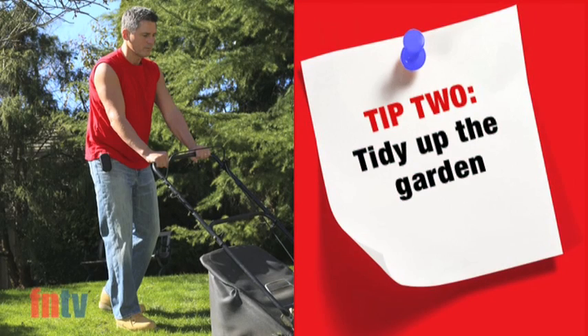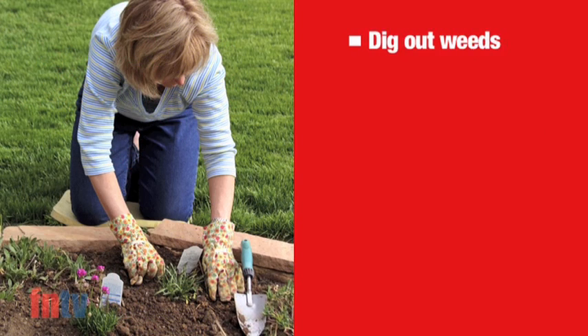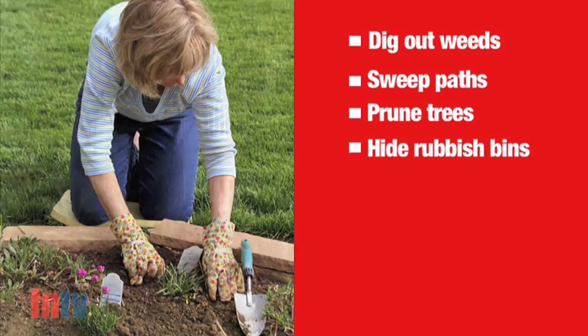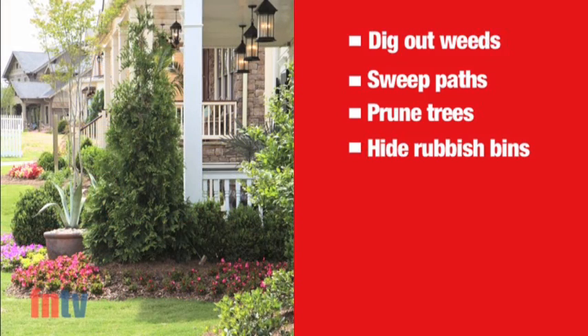Keep in mind, first impressions do count. Try to keep your gardens neat and presentable. Dig out weeds, sweep paths, prune trees and hide away rubbish bins. And you'll be very surprised what a difference a lick of paint on the front fence will make.